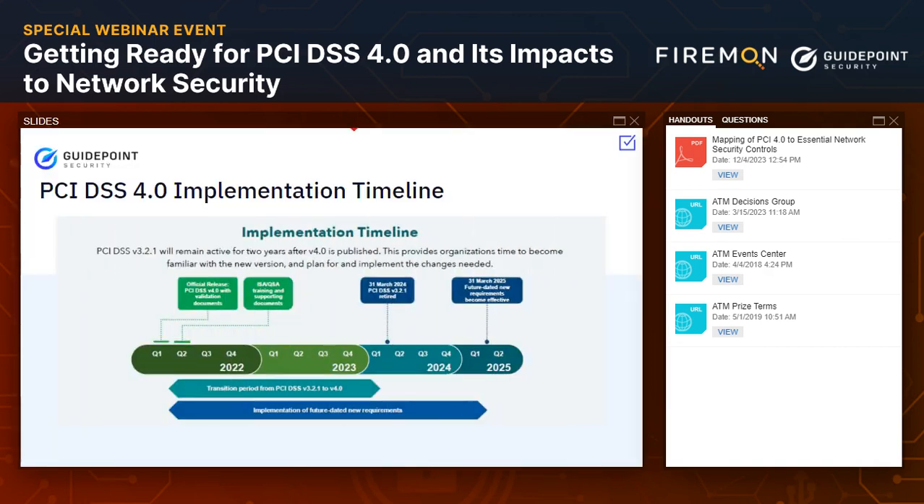Version 4.0 was released almost two years ago, and we're now getting close to the March 31st, 2024 date when version 3.2.1 will be sunsetted and will no longer be an option for entities to assess and certify against. That time is coming very quickly — hard to believe we're already at the end of 2023. So I'm glad you're here exploring this now.